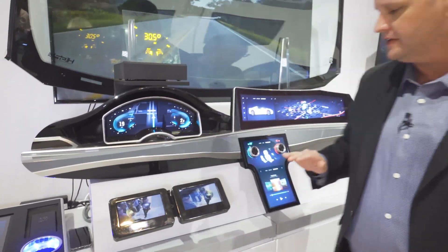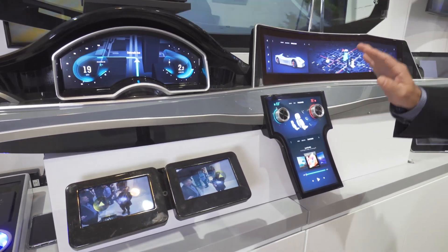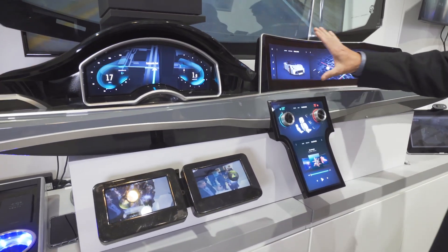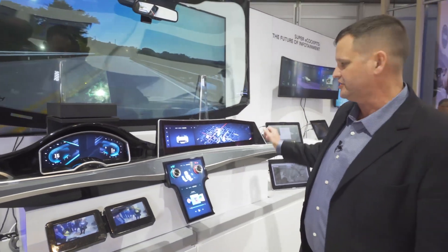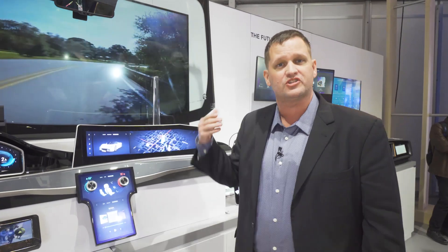Your vehicle today probably has a digital cluster and an infotainment screen that allows you to play different media, songs, and control your climate. One of the big things we're looking at is the ability to have a third infotainment screen that is a stretch screen, so the passenger can see a lot more extra detail — but there's so much more.